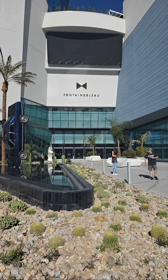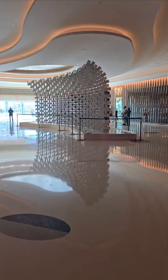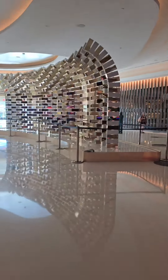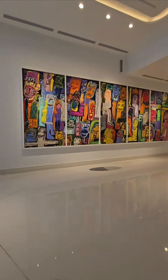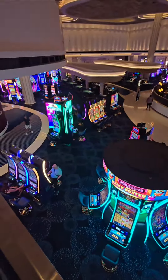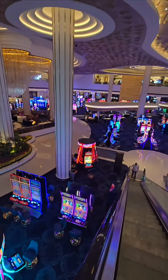Fontainebleau Las Vegas has been an incredible addition to the north end of the Strip. This hotel is loaded with incredibly unique artwork and sculptures — they even have a bench made out of nickels that you can sit on. With over 3,600 guest rooms and an impressive 173,000 square foot casino, this hotel is designed to cater to luxury seekers.